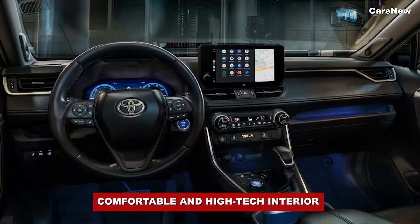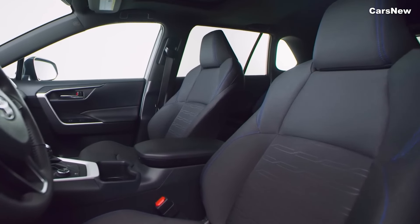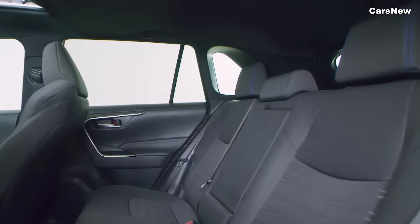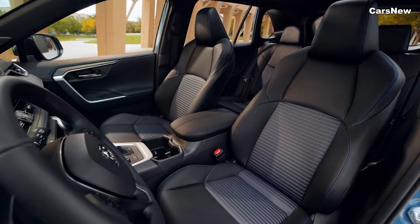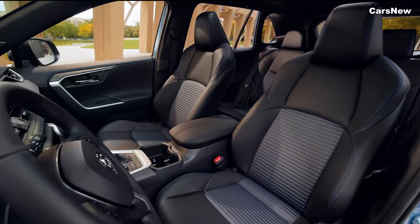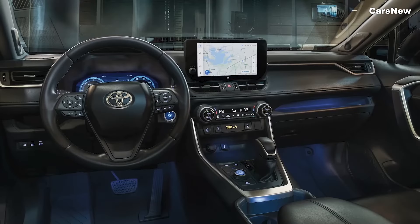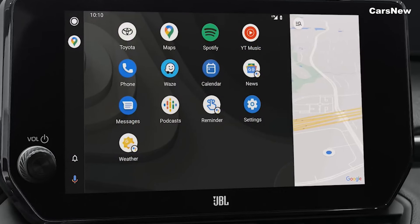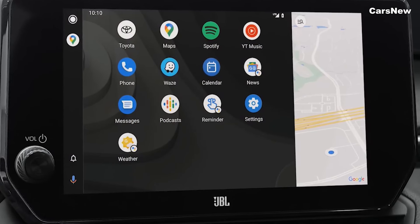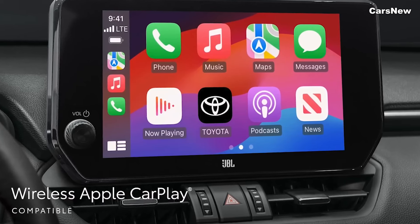Comfortable and High-Tech Interior. Inside, the 2025 RAV4 Hybrid offers a spacious and well-appointed cabin that emphasizes comfort and technology. High-quality materials, including soft-touch surfaces and available leather upholstery, create an inviting environment. The redesigned dashboard features a large 12.3-inch touchscreen infotainment system with Toyota's latest interface supporting Apple CarPlay, Android Auto, and Amazon Alexa.